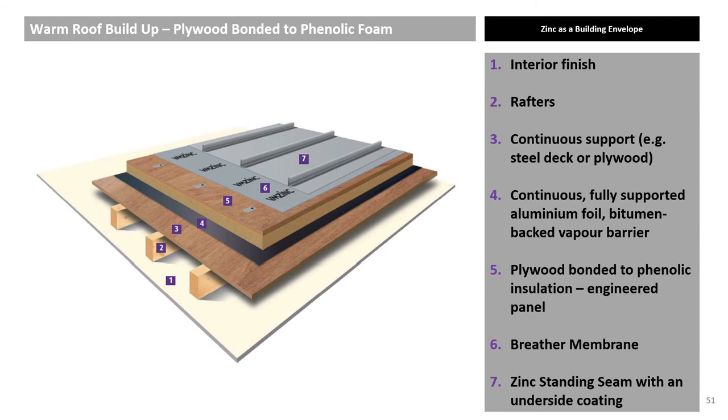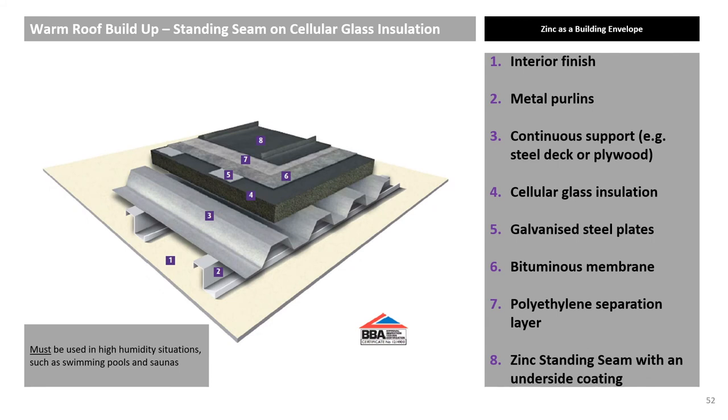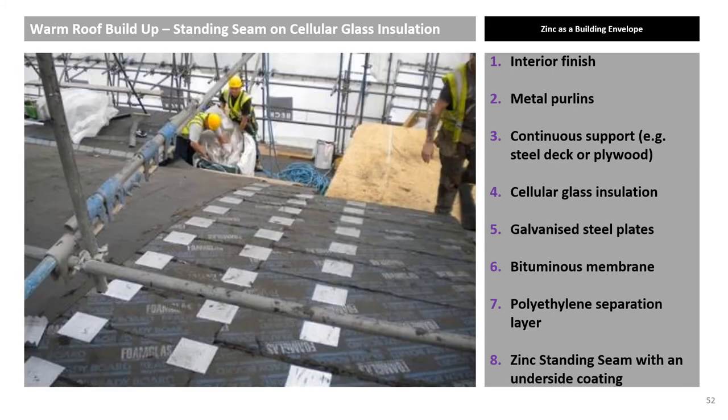Engineered panels that combine exterior grade 18mm plywood and PIR insulation can be used as a substrate. Site-made solutions where plywood is laid over insulation, often with gaps, are not acceptable. The use of the correct breather membrane and vapour barrier remains critical. Cellular glass vapour-closed is the only option for level 5 humidity buildings such as swimming pools and breweries, as there are no mechanical fixings that penetrate the insulation. The clips for the standing seam panels are fixed into plates, which are sealed into the cellular glass insulation.